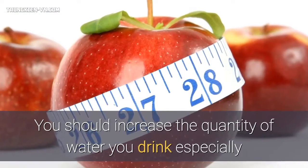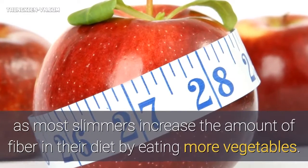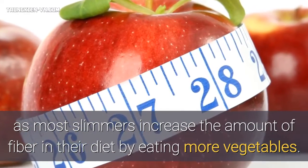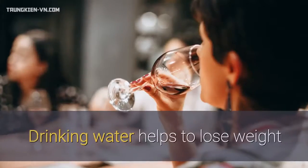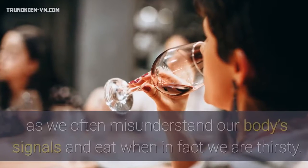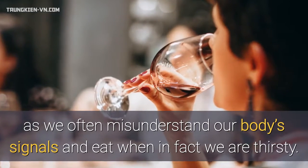You should increase the quantity of water you drink, especially as most slimmers increase the amount of fiber in their diet by eating more vegetables. You should aim to drink at least 8 glasses of water a day. Drinking water helps to lose weight as we often misunderstand our body's signals and eat when in fact we are thirsty.